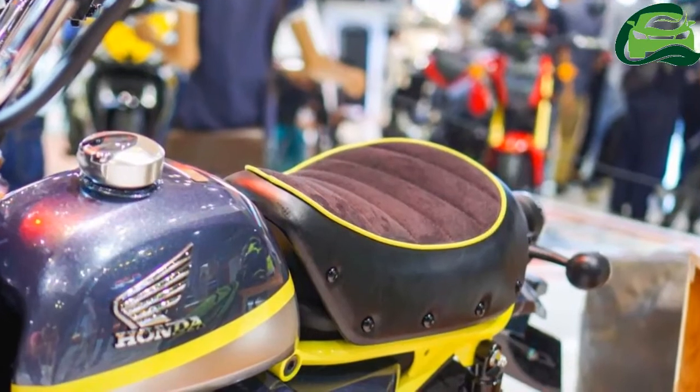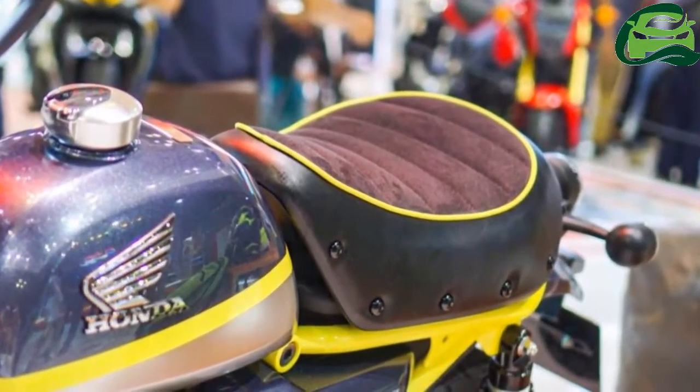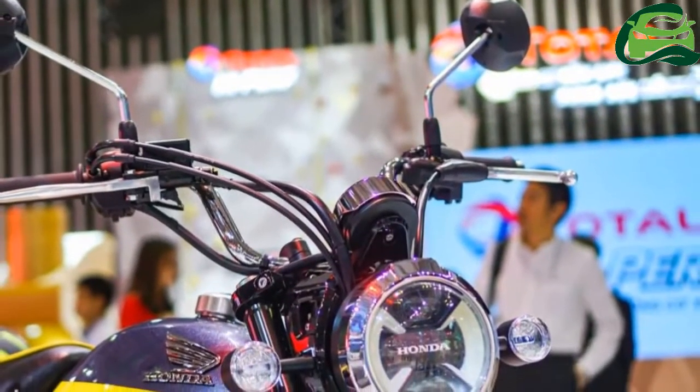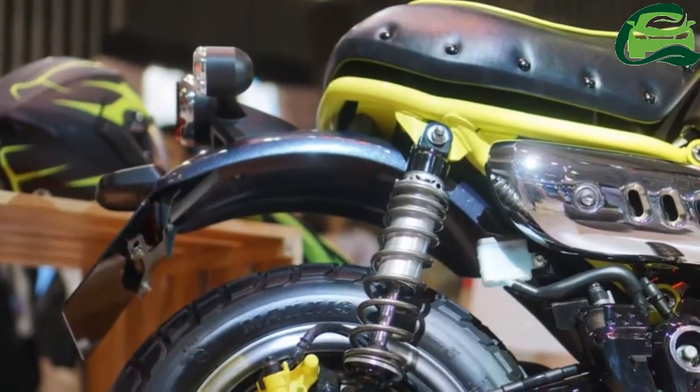The fuel tank has metallic blue, gold and silver tones. The 125cc fuel-injection mill will be shared with the Honda MSX 125 and gets a four-speed gearbox.